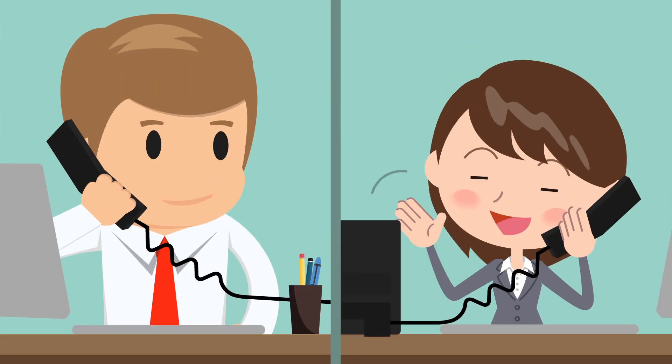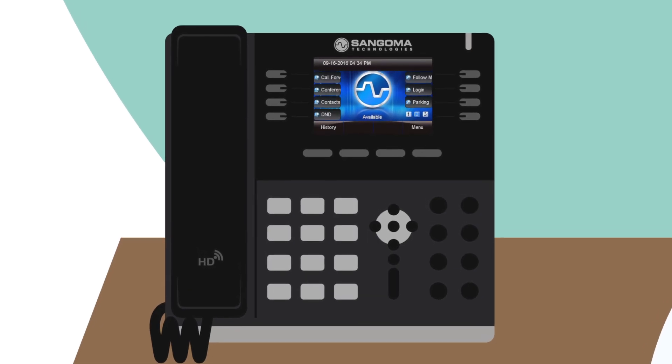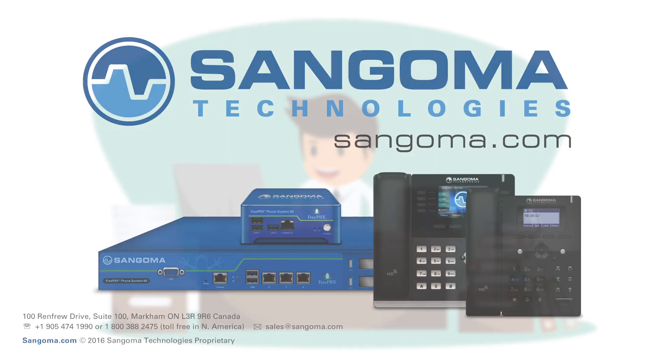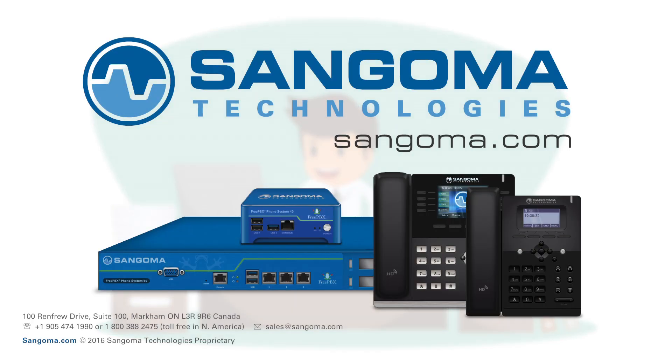Everything's running smoothly and with all of the time Jim saved with Sangoma's zero-touch provisioning, he can focus on other important day-to-day tasks for his company. Visit us online today and discover how you and your company can save valuable time by connecting Sangoma IP phones to your FreePBX or PBXact UC system.